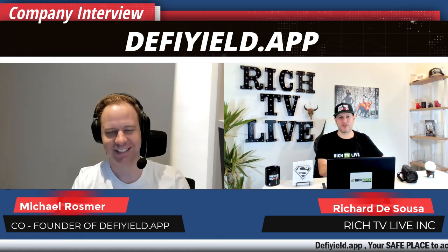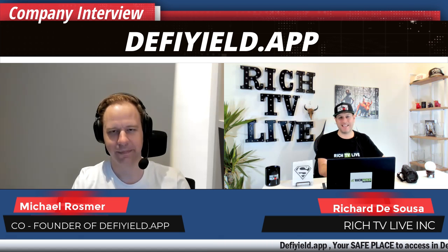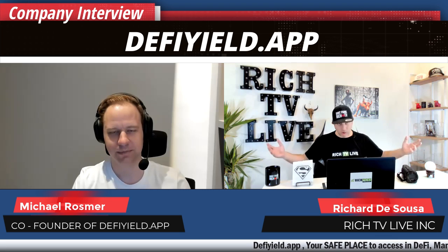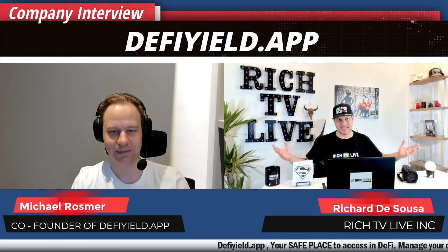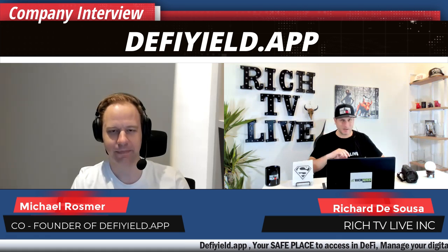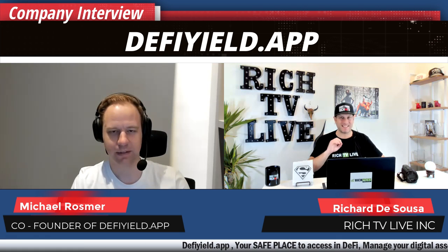Good to have you on the show again. Very excited to touch base with you. Obviously DeFi is just one of the hottest sectors in the world right now and definitely one of the hottest sectors in cryptocurrency. Can you touch base a little bit about DeFi Yield's investing dashboard?